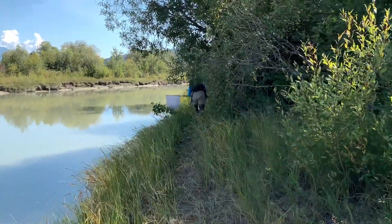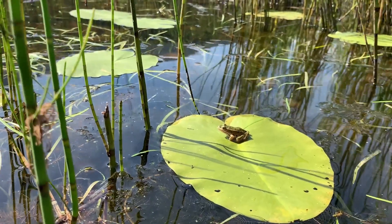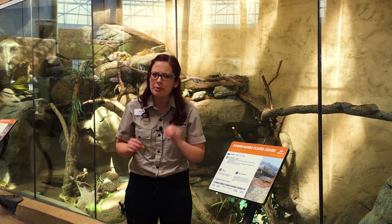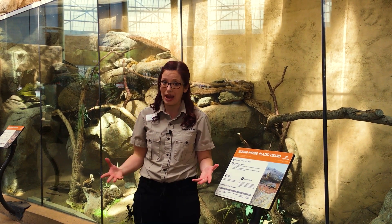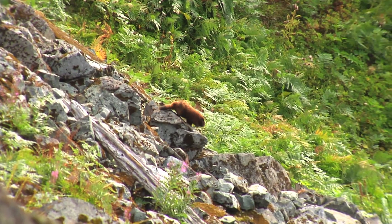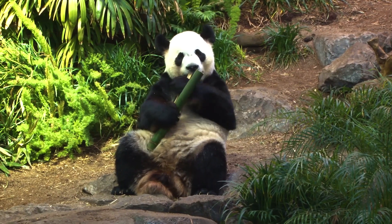Those designations are based on population surveys where researchers around the world count both how many individuals there are, where they are, where they are living, and most importantly, what is happening to their populations. The way a population is trending is an incredibly important part of its conservation status. If it's staying the same that's a great thing, or if it's increasing, even better, but the concern comes when a population is declining — both how quickly and where. A population will be considered critically endangered if their species has declined over 90 percent, regardless of how many individuals are left. It's also important to understand how much habitat they have, how many mature or breeding individuals are left, and what is the likelihood that the species could go extinct based on the factors contributing to its decline.